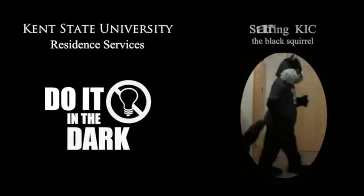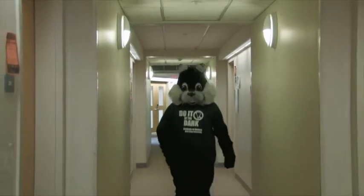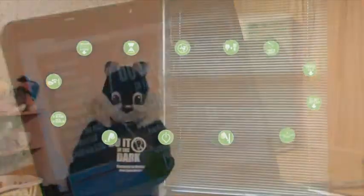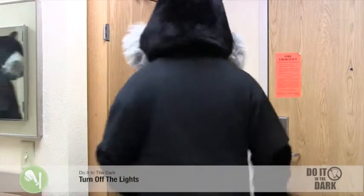Do it in the dark presents ways to help save energy in your residence hall or apartment, starring Kik. Do it in the dark by turning off the lights when you leave the room.